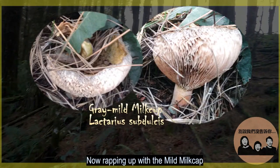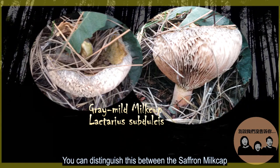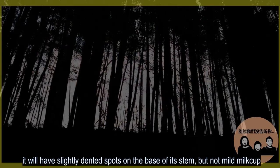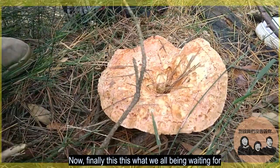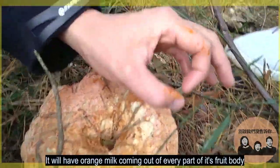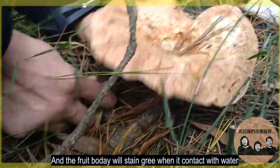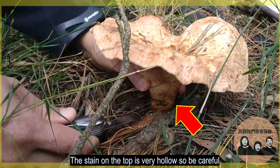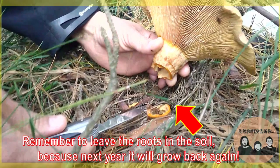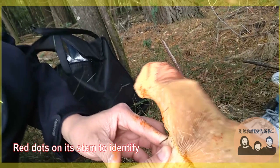Wrapping up with the mild milk cap. It is edible, but not highly regarded for its taste. You can distinguish it from the saffron milk cap by looking at saffron's colors — it will have lightly dented spots on the base of its stem. Finally, this is what we've all been waiting for: the saffron milk cap. It will have orange milk coming out of every part of its fruiting body, and will stain green when it comes in contact with water. Its stem is very hollow, so be careful. Remember to leave the roots in the soil, because next year it will grow back in the same place. The red dots are how you distinguish them from the mild milk cap.